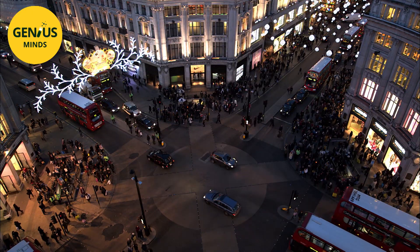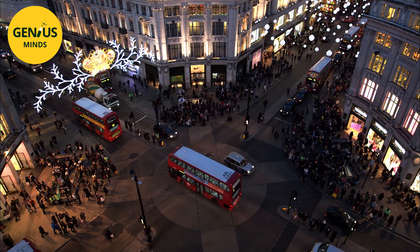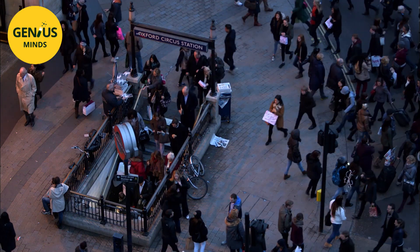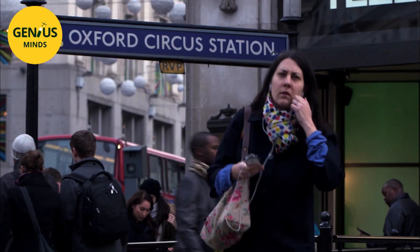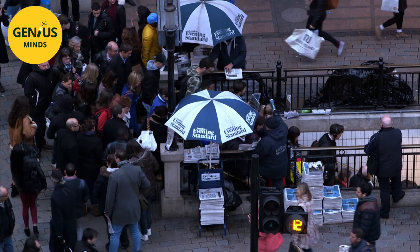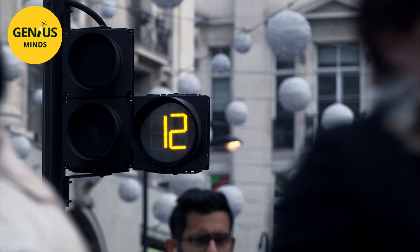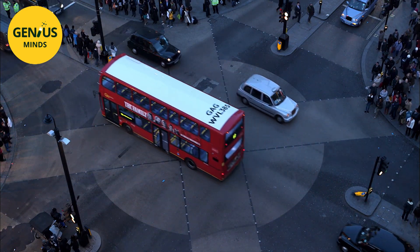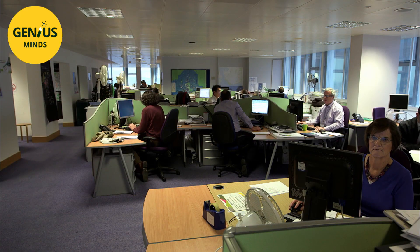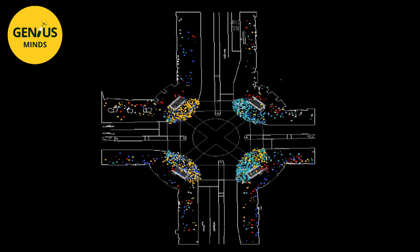In London, Oxford Circus Junction has the densest pedestrian population in the country, and it is impossible to move the walls of these historic monuments. With 30,000 to 40,000 pedestrians an hour and about 19,000 passengers in and out of the tube station, the city council and local businesses sought ideas to speed up the pace. For Atkins, a company specializing in urban modeling, the first phase was to create a digital replica of the junction with virtual citizens to try out all possible solutions.